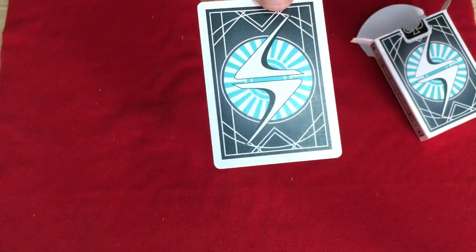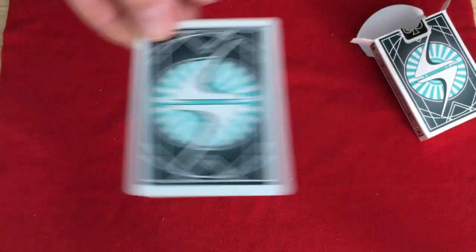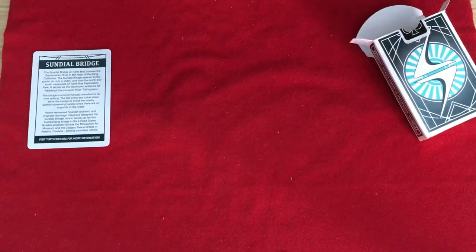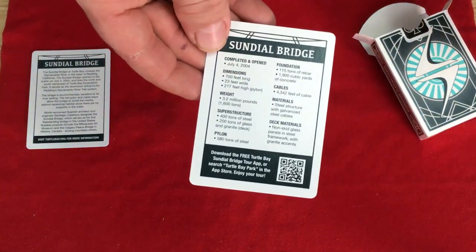There's your back design — very simple, kind of minimal, but kind of classic looking. Card collectors will probably love that. And then there's some information on the other card including a scannable QR code.